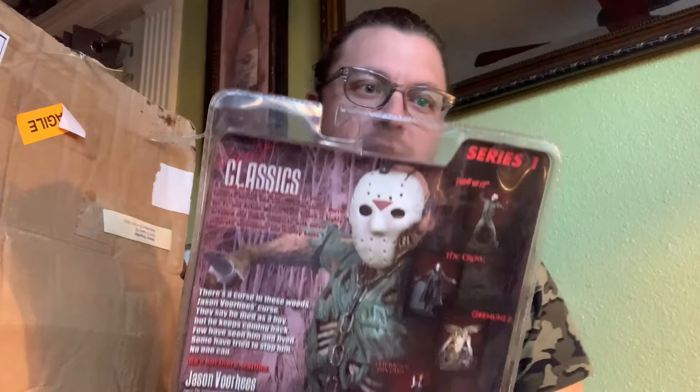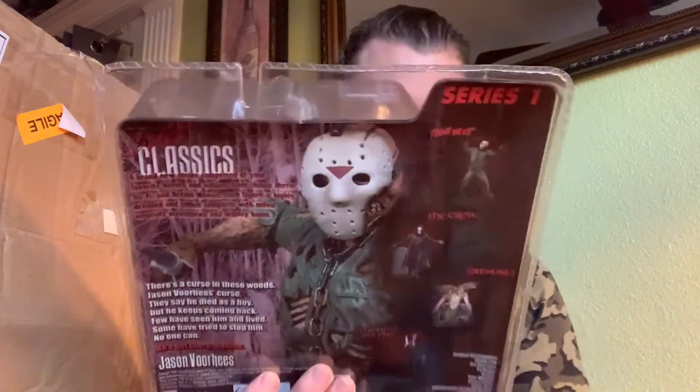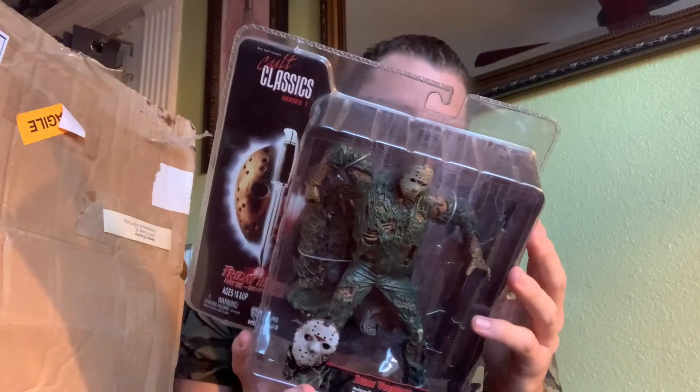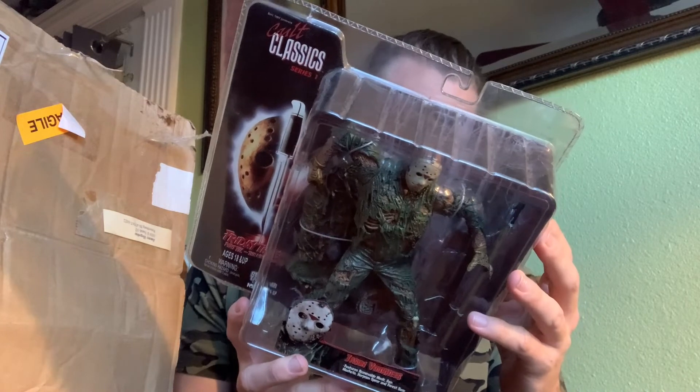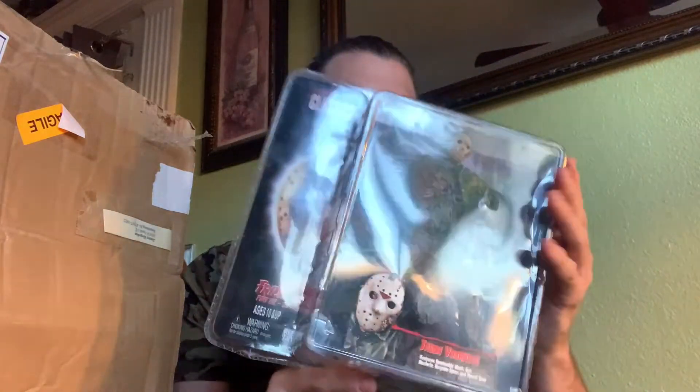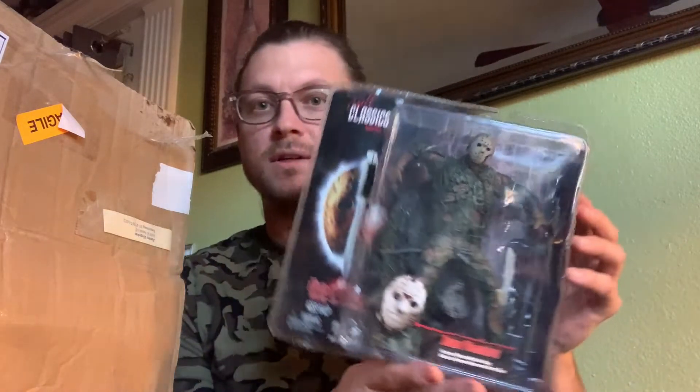Cult Classics Series 1. This is the very rare Jason Voorhees — 2005 Cult Classics Series 1. I know going into this purchase that there was some minor damage — a little bit here and something down here, something we can live with. The front looks pretty good. No cuts, no holes. That is amazing looking. One down, three to go for this box.